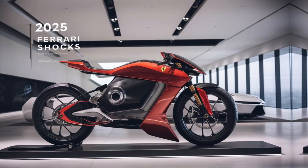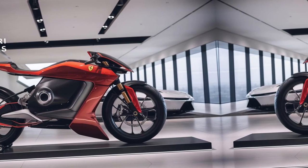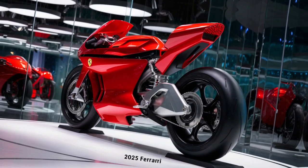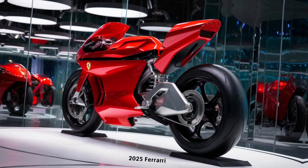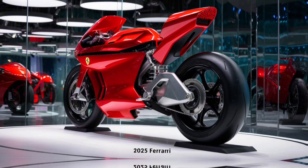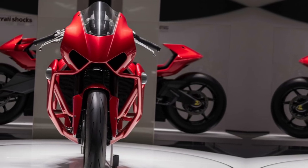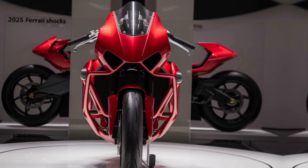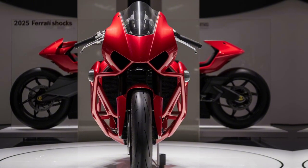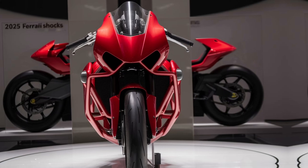Ferrari's suspension system also includes various drive modes, such as comfort, sport, and race, which further enhance the adaptability of the shocks. In comfort mode, the suspension prioritizes a smoother ride by softening the damping force, ideal for everyday driving or long journeys. Sport mode strikes a balance between comfort and performance, stiffening the shocks slightly to enhance handling without compromising ride quality. In race mode, the damping force is maximized for ultimate control and feedback, making it perfect for high-speed track driving.